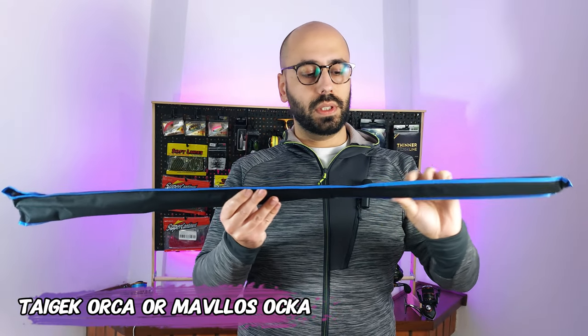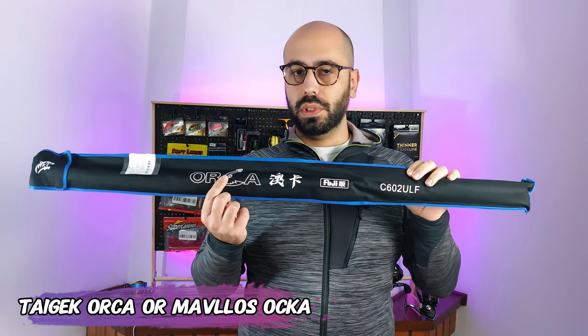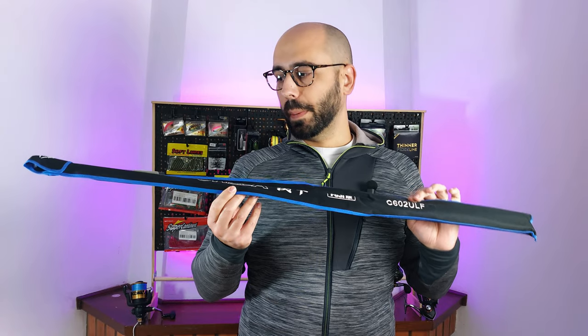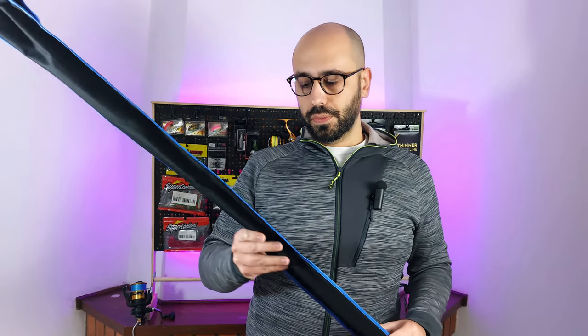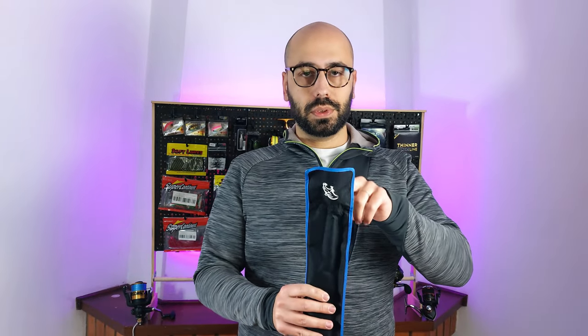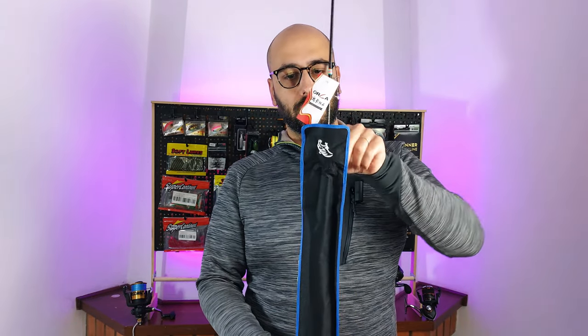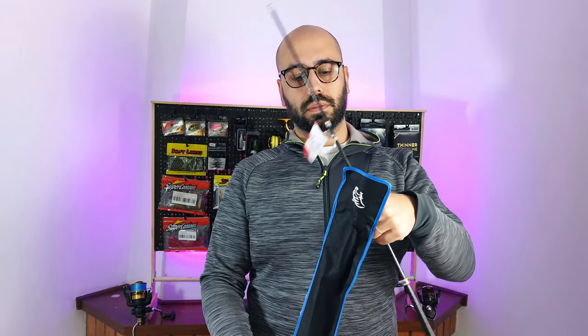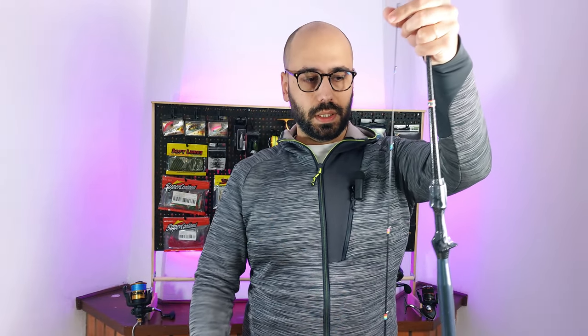Without further ado, this is the Orca. I know that on Mavelos they will say 'OCKA,' but on the packaging it will say 'Orca.' You have here the details. For some reason this smells like house paint — like wall paint. I will show you the rod that I got because there were some bonus soft plastics in there. Very very thick canvas, and I think the smell comes from that.